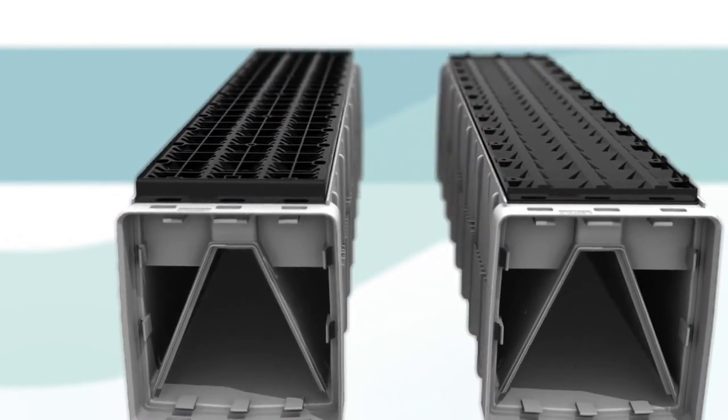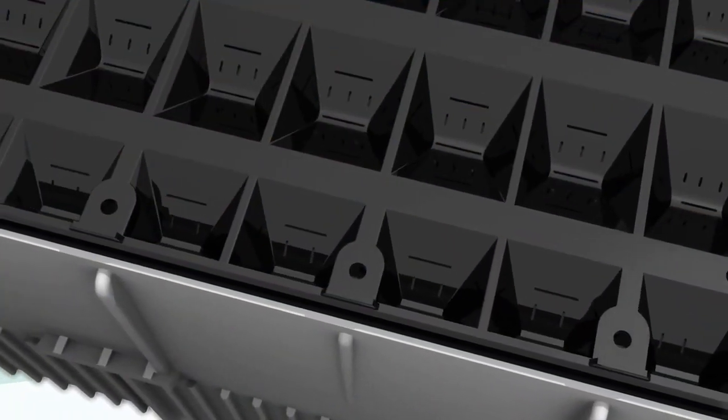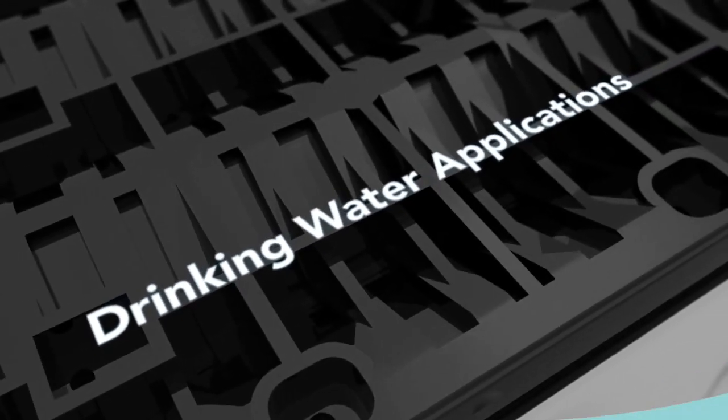This means you can lower your operating costs by using less water and energy. The IMS 1000's one-millimeter slots make it an ideal solution for wastewater applications, while the IMS 200 improves Leopold's drinking water offering.